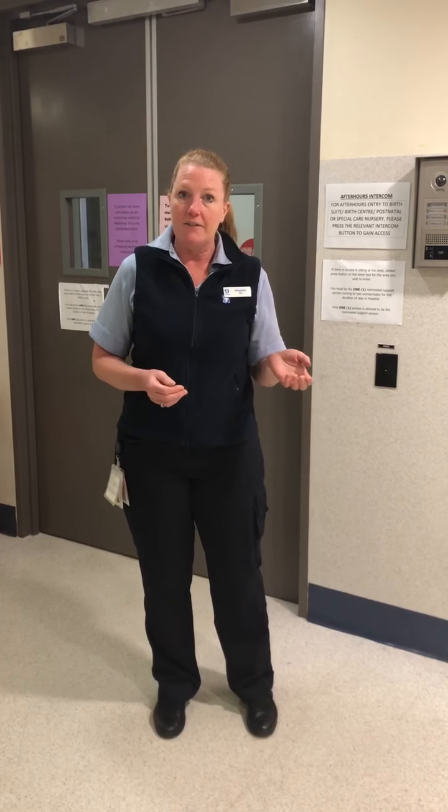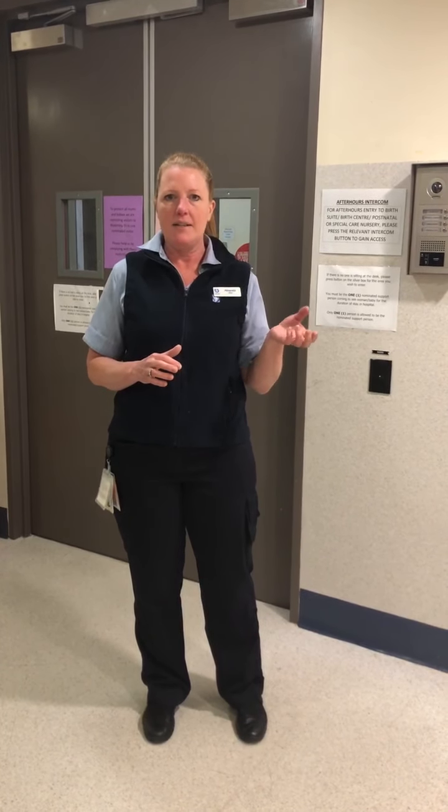I'll start the tour the same way I start the in-person tours, by talking to you about how to come in if you get to the hospital out of hours. Always call birth suite first before you come so that we know you're coming, and bring in your maternity access record book. The best place to park if it's out of hours is outside the emergency department, which is on the other side of the hospital.